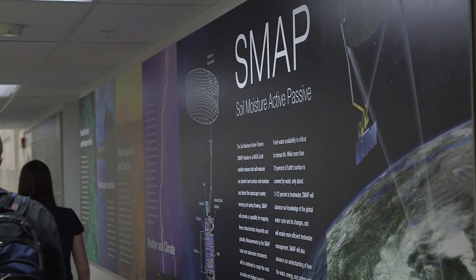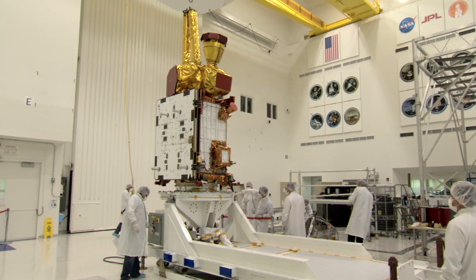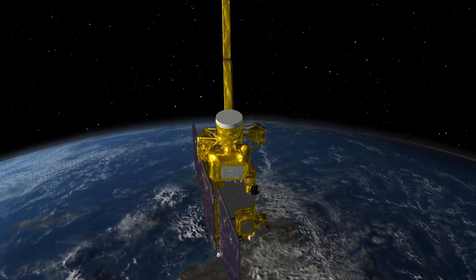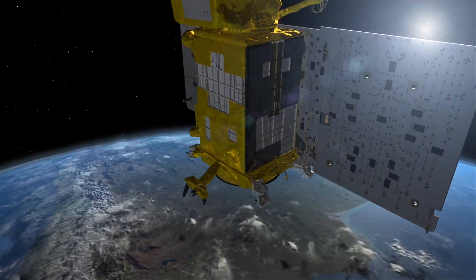SMAP is an acronym for Soil Moisture Active Passive. It's a satellite that studies the Earth's moisture content — where it is, where it comes from, where it goes. Soil moisture plays a very active and vital role in the water cycle, and we all depend on it in ways we don't realize every day. Every three days, we'll have a soil moisture map of the entire Earth.